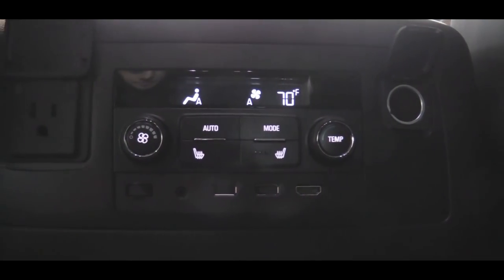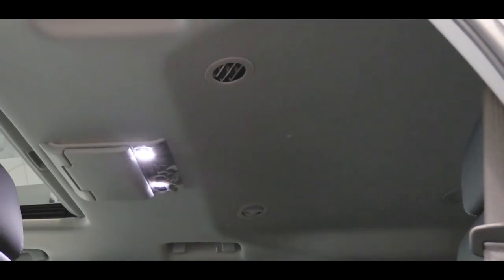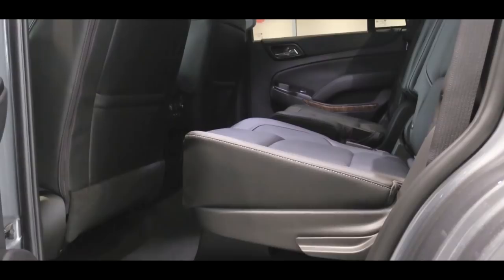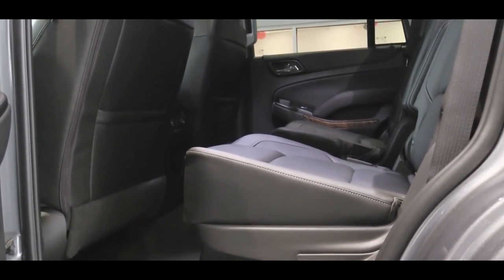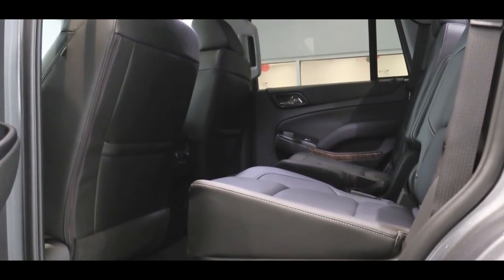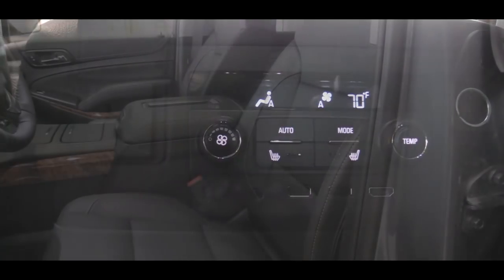There is three-zone climate control so rear passengers can adjust their temperatures independently. Rear ventilation is located on the roof, keeping all three rows comfortable. The second row also has LATCH — lower anchors and tethers for children — for rear-facing car seats, and the Premier trim adds heated rear seats.